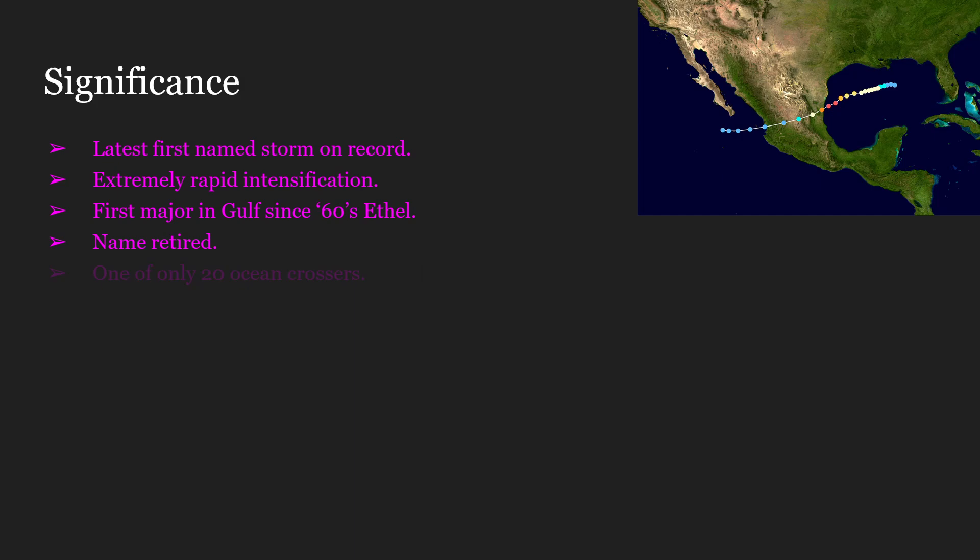Lastly, Hurricane Anita is actually one of only 20 recorded ocean crossers, meaning going from the Atlantic all the way to the Pacific. Anita would be a depression as it crossed past Mexico and into the Pacific; however, it would dissipate off south of Baja California on September 4th.